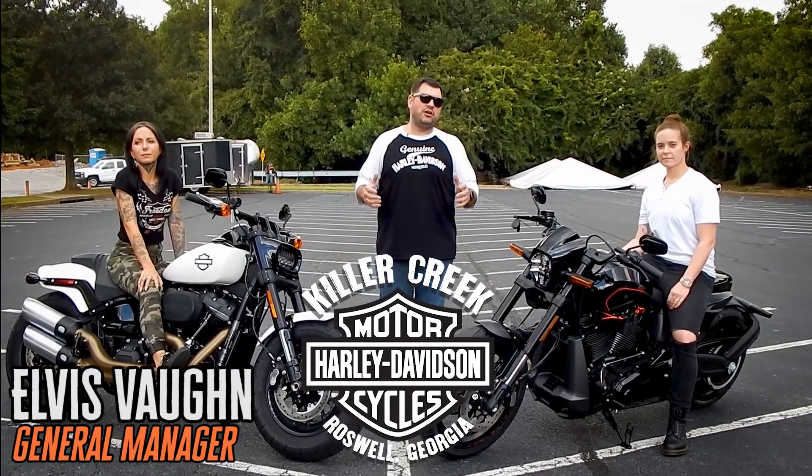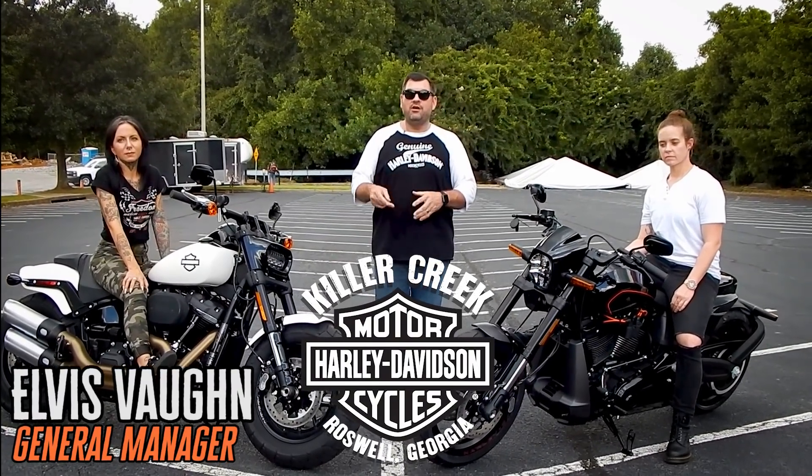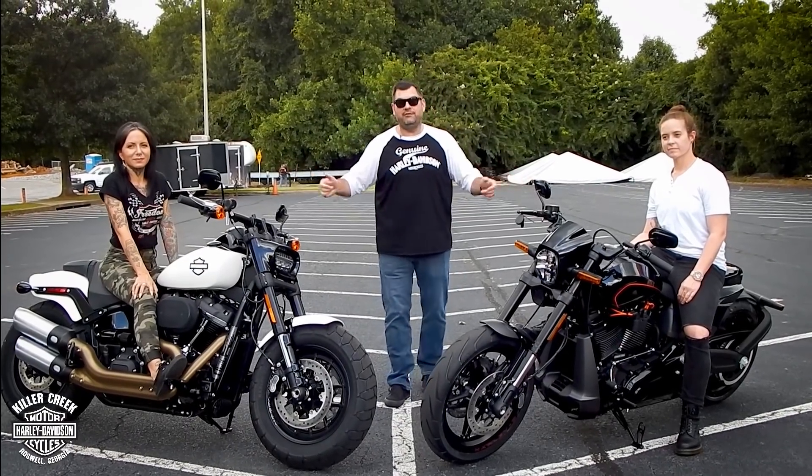Hey folks, Elvis Vaughn, General Manager of Keely Creek Harley-Davidson, coming to you today with two new Harley-Davidson models and two very lovely models.